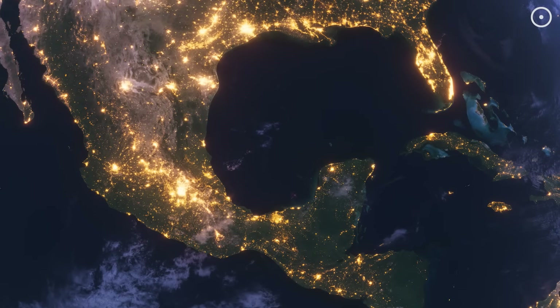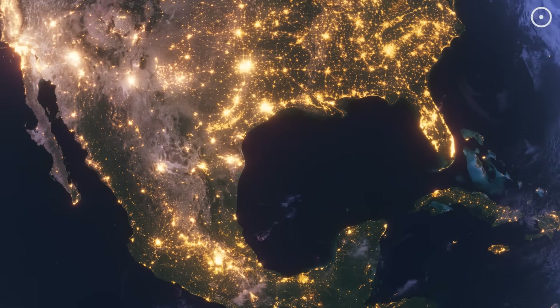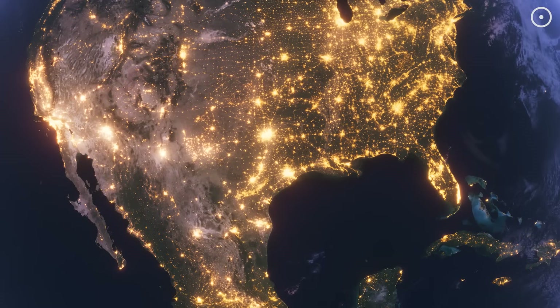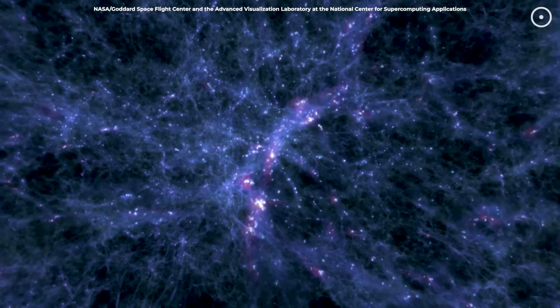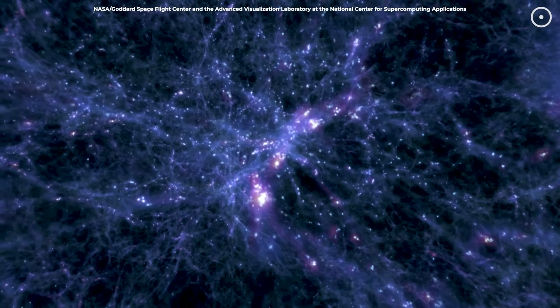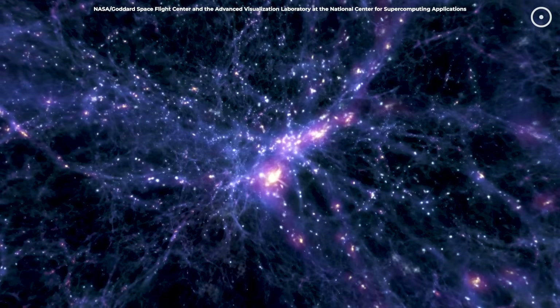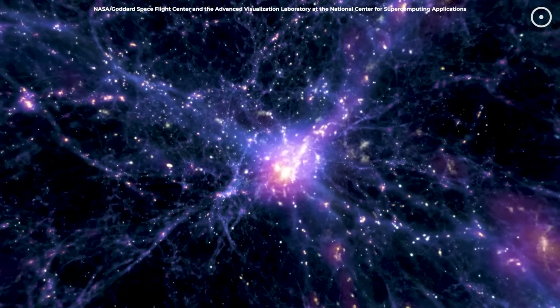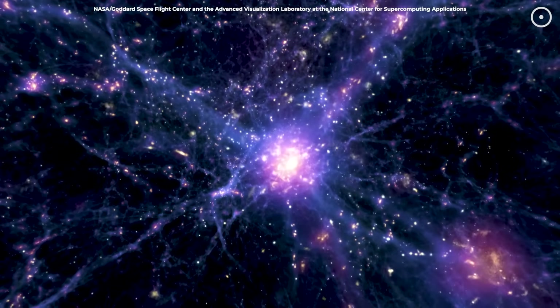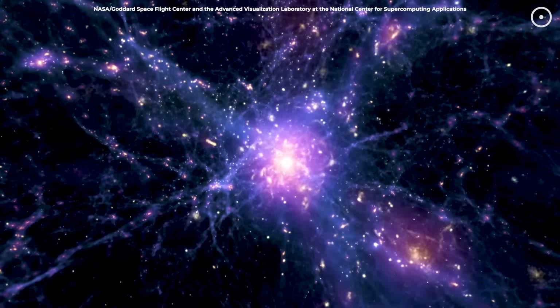Think of this like mapping cities on Earth at night. From space, you can see bright lights clustered together indicating population centers. Similarly, astronomers used these cosmic x-ray lights to locate dense galaxy clusters. But here's the tricky part: galaxies aren't evenly scattered through space. They clump together, forming patterns that aren't always obvious.